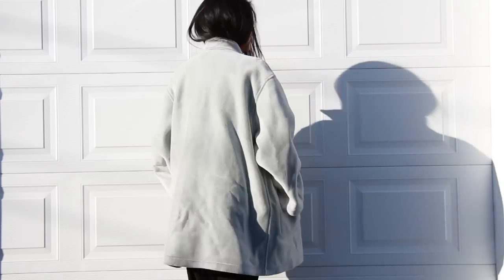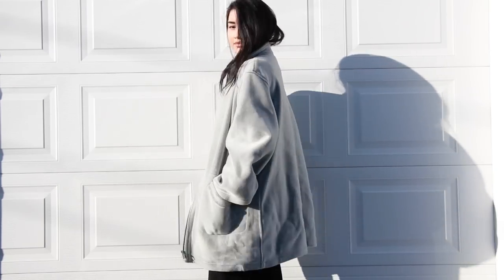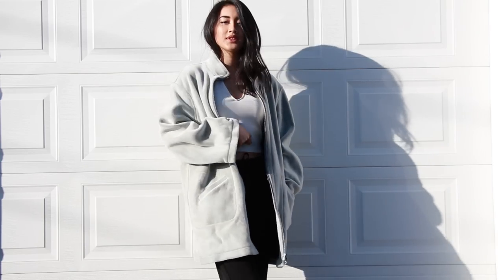My friend Connor found this coat for me when we thrifted with a bunch of friends. He wanted it for himself but it was too big, so he gave it to me. It's really weird material — we were like, is it made of koala or something? It's really baggy and minimal. There's just something about it I really liked.